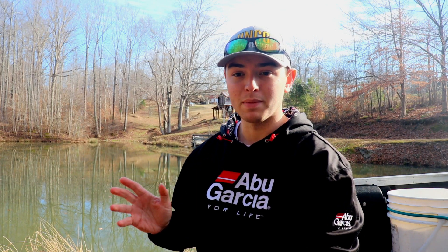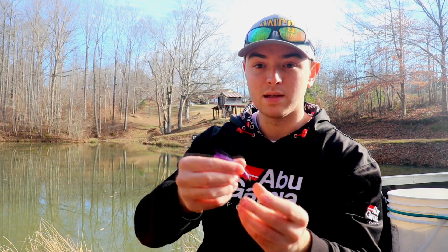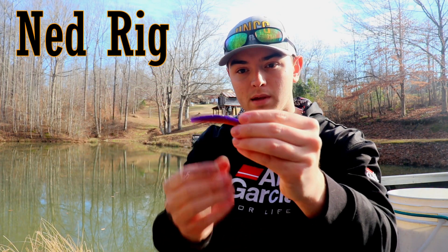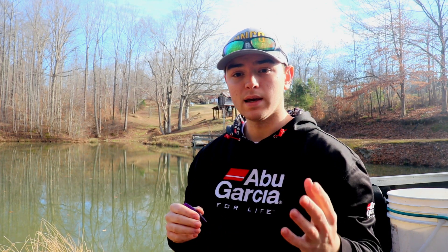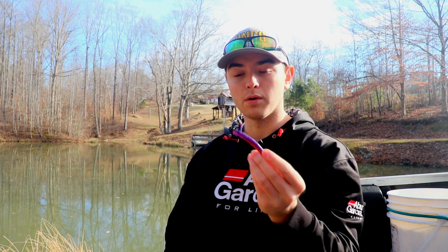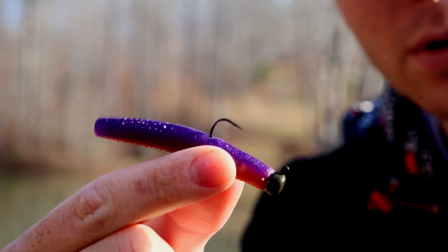The first bait I want to talk about is one that has absolutely blown up the past couple years. The particular one I'm talking about is the Z-Man TRD, which you rig as a Ned rig. This is the PB&J color — I think it works really well for fishing most colors of water, but today we're focusing on clear water and stained water, and this is a color that does well in both.